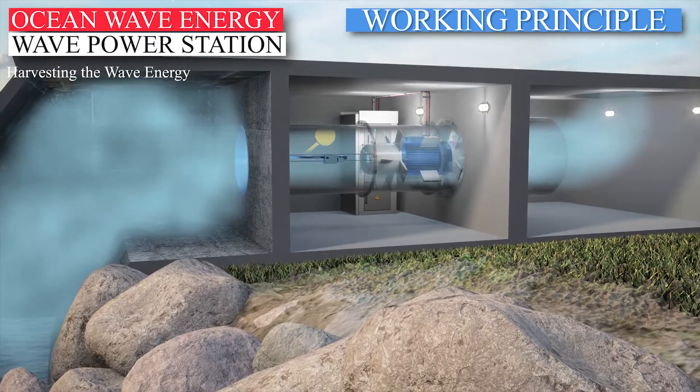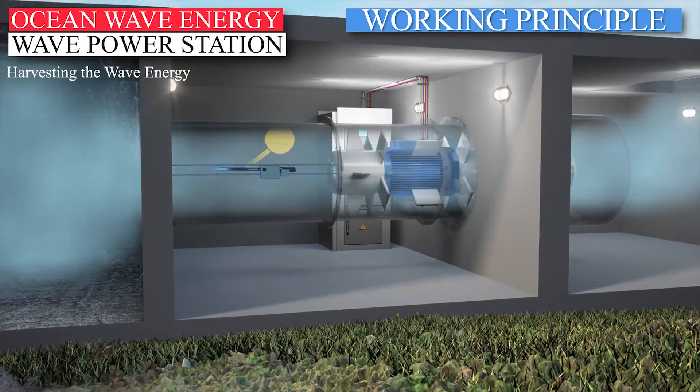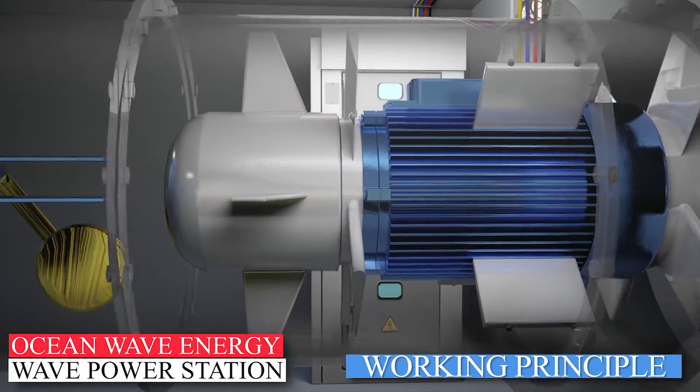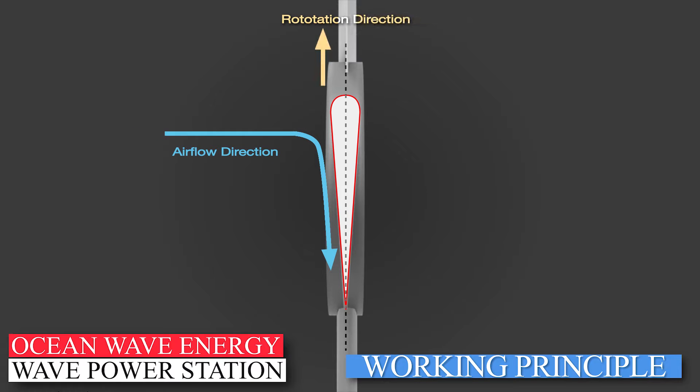The Wells turbine has a special feature — it always rotates in the same direction, regardless of which direction the airflow comes from. This is possible because of the symmetrical shape of the rotor blades. As the air hits the rotor blade, most of the flow is deflected in one direction and pushes the blade in the opposite direction. Due to the symmetrical shape of the rotor blades, the same effect happens when the airflow comes from the other direction.